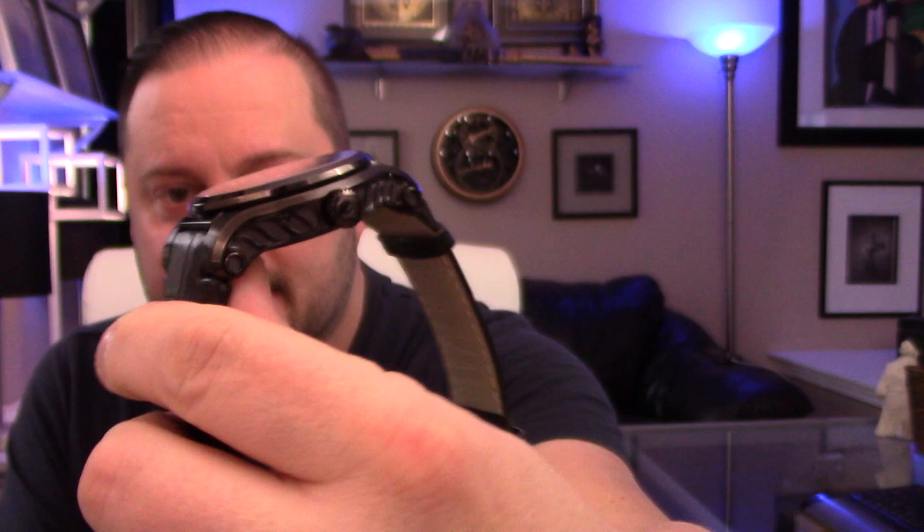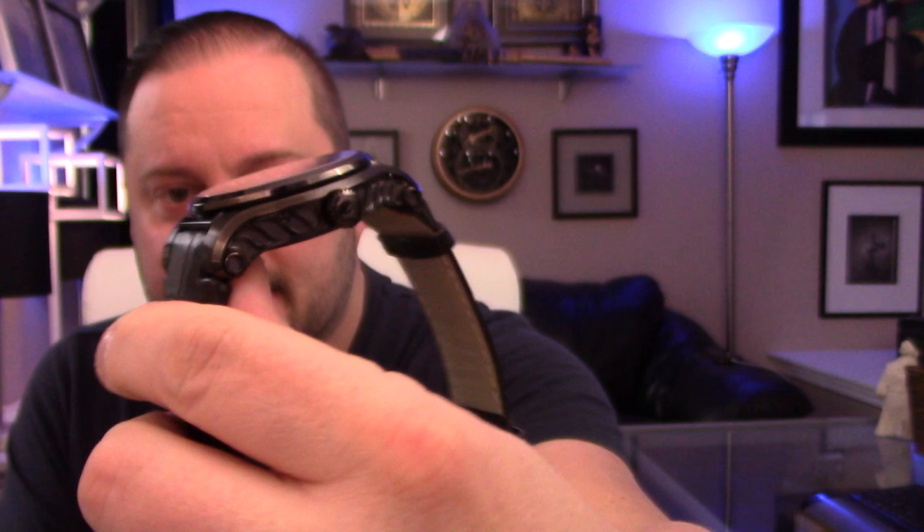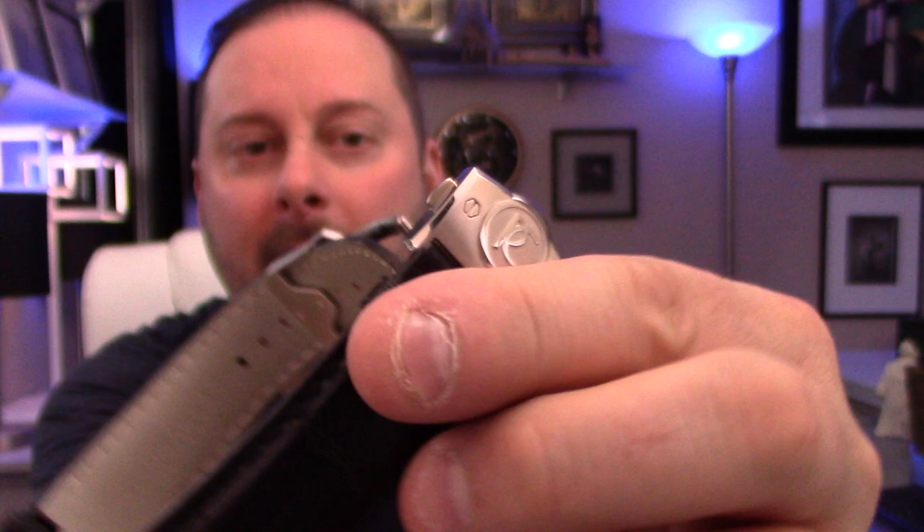I want to read a little bit of information off their website, tell you about the watch, and then show you what it looks like on the wrist. This is a moon phase watch — you can see that big moon at the 12 o'clock position. The watch has three hands and I'm going to tell you what those are for and how they work.